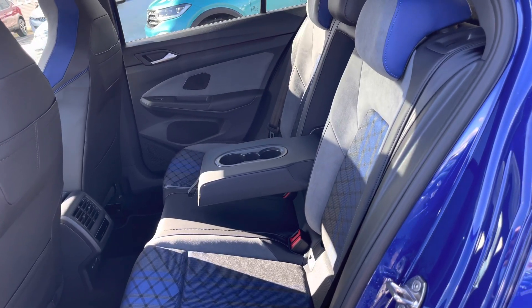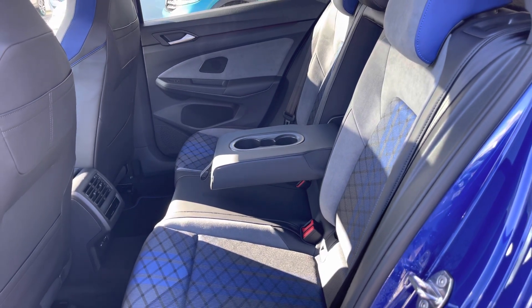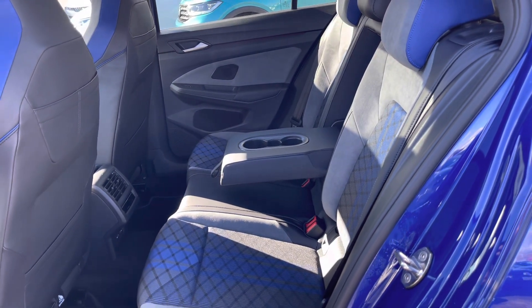The interior is finished in part cloth and leather upholstery featuring Alcantara with blue accents throughout the vehicle. Your rear passengers also have access to climate controls in the back.